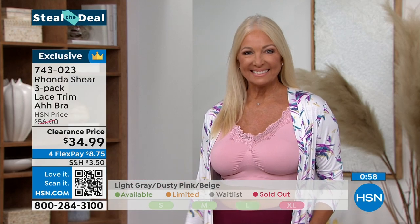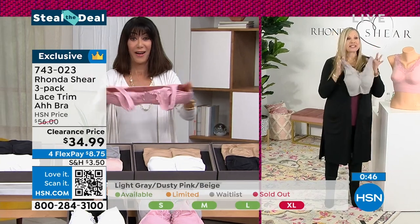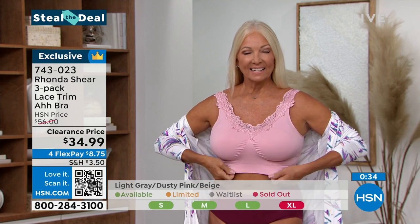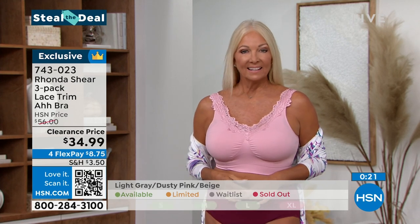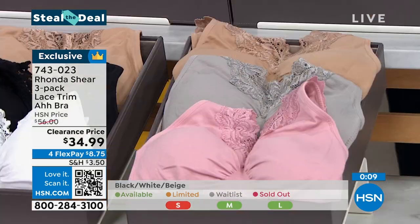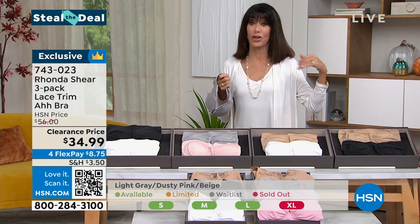These steal-the-deals are very aptly named. The Abra is knitted on the Santoni machine with gorgeous dyed-to-match removable pads. It's also prosthesis-friendly — just shop your top, whatever apparel size you wear. Regina is wearing a medium and she's a double-D — it conforms to you. You could be an A, B, or C cup — forget your cup size. Item number 743023.